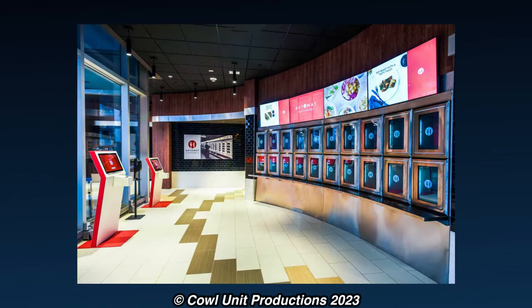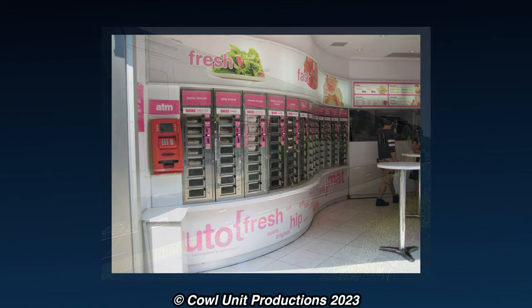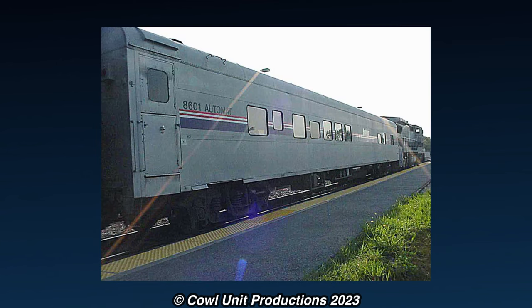While the Automat concept has seen success in other countries, some examples in America haven't fared well due to lack of business, which likely could have been why Amtrak's Automat wasn't a success.